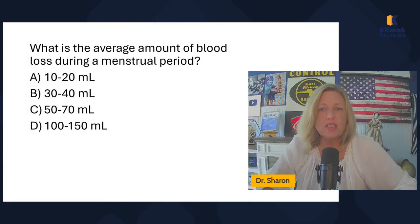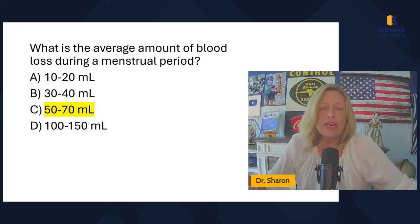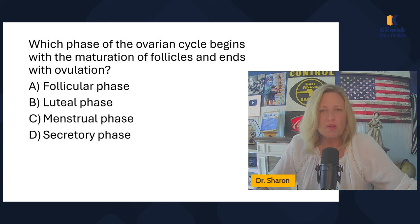What is the average amount of blood loss during a menstrual period? 10 to 20, 30 to 40, 50 to 70, or 100 to 150? The answer — you just know it or you don't. The Blue Book says 50 to 60. I would say it would be right anywhere between 50 to 70 or 50 to 80. I wouldn't go much over 80 or much below 50. That's a pretty good average amount.